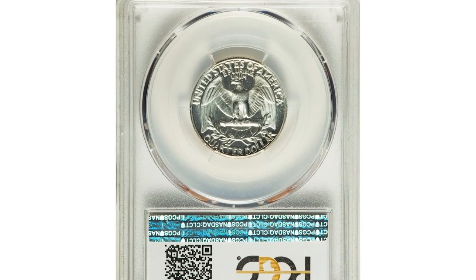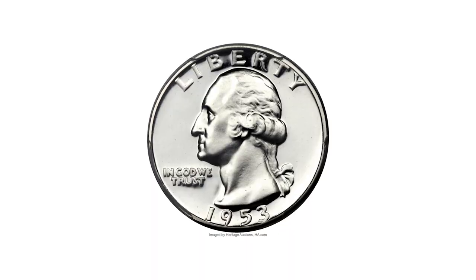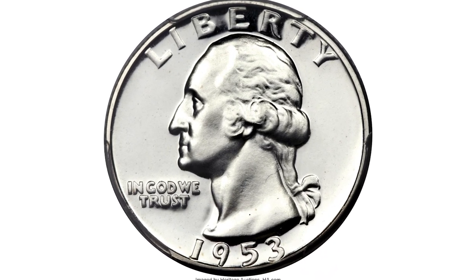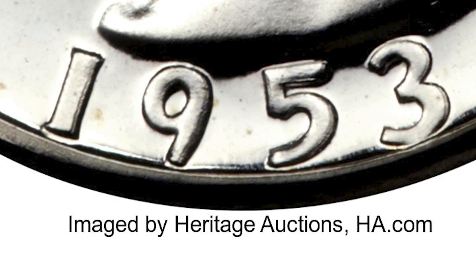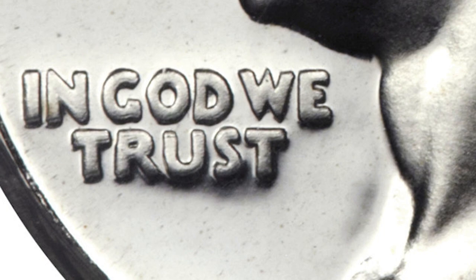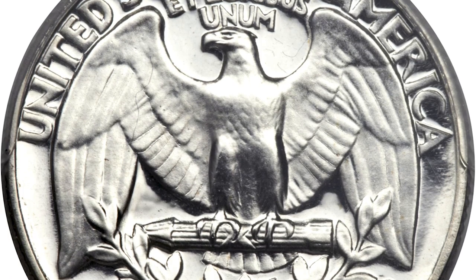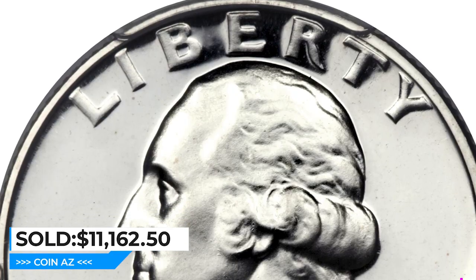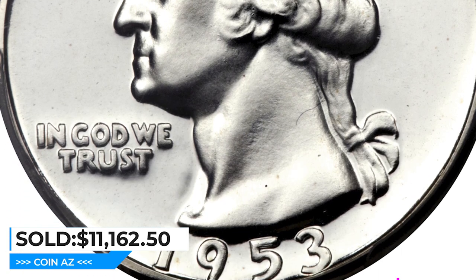Here is the 1953 Washington Quarter with doubled die obverse in PR-68 Deep Cameo condition. The 1953 Proof Quarter is scarce in Deep Cameo grades. This example also represents the FS-101 doubled die obverse, which shows a significant spread on the date, motto, and designer's initials. The strike is full and the untoned surfaces yield stark white-and-black contrast. It sold for $11,162.50 at Heritage Auctions.